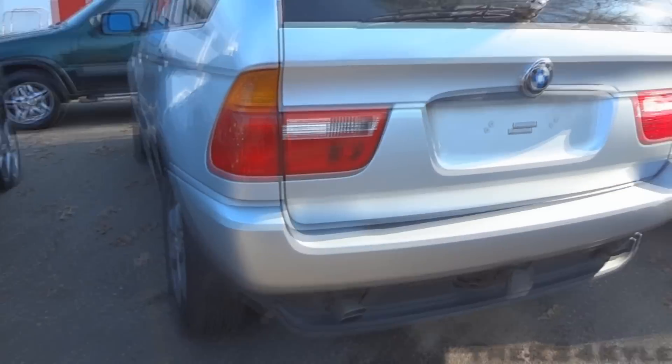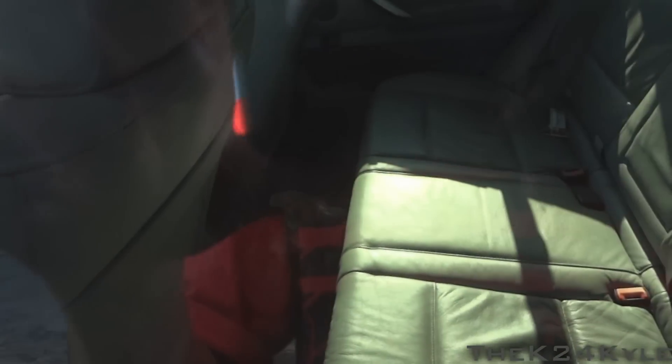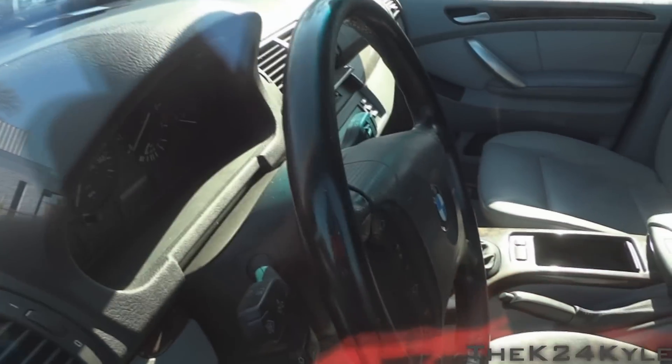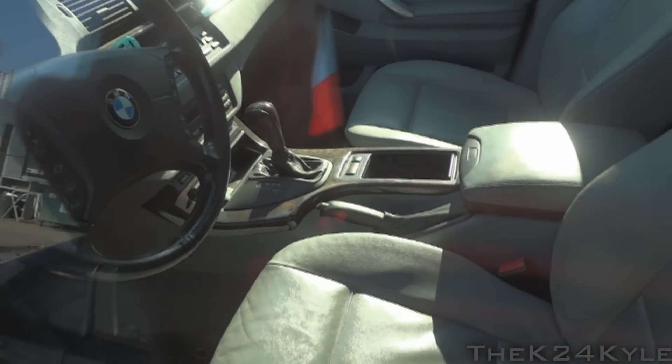This is a BMW X5 in silver with a factory power moonroof and logo drax. It does have a cargo cover as well as power outlets in the rear. Very good condition rear seats with lots of legroom. It's a traditional old BMW interior that I have much favor over the new ones — a very timeless design with manual shift mode on the transmission.